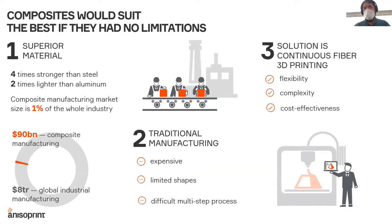For composites to penetrate more, to get more use cases and more applications in aerospace, to replace inefficient metals in more and more applications, there should be a new manufacturing technology for composite materials that is much more flexible, that can manufacture much more complex shapes, and that is much more cost effective.